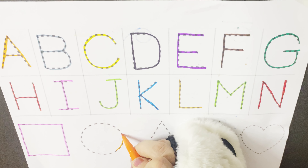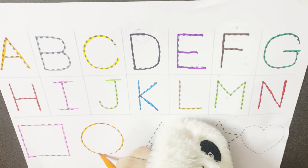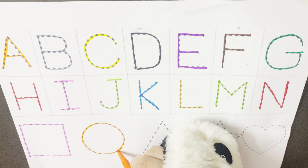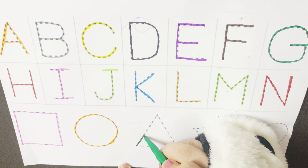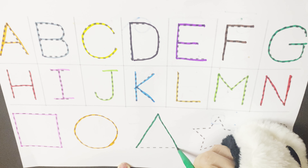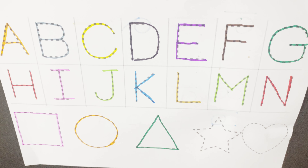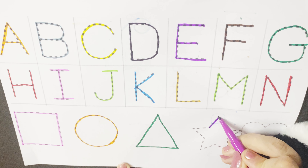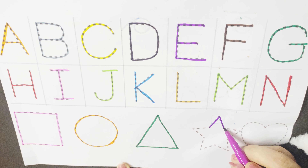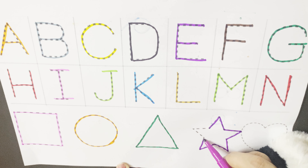Suzy circle big and round, all I do is move around. Tommy triangle proud as can be, count my sides: one, two and three. I am a shining star, you can see me twinkling from far.